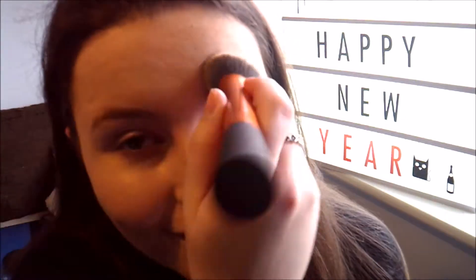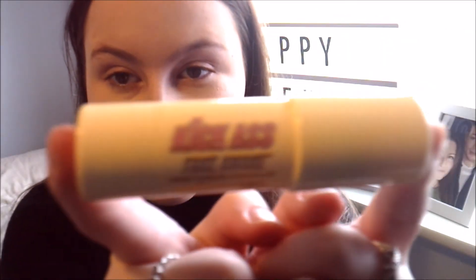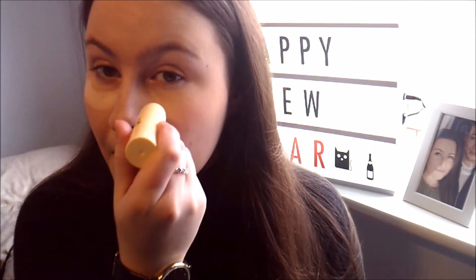I'm then going in with the Collection Lasting Perfection Concealer in the color Fair, applying it under my eyes, on my chin, above my lip, and on my forehead to cover blemishes and brighten my whole face. I'm using the Real Techniques Expert Face Brush to blend it all in. I'm then going in with Soap and Glory's Kick Ass Fake Awake Dark Circles Concealer to brighten up under my eyes — I don't necessarily have dark circles, but it's a great addition to the look, applied with an oval brush.